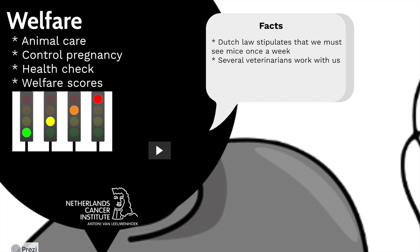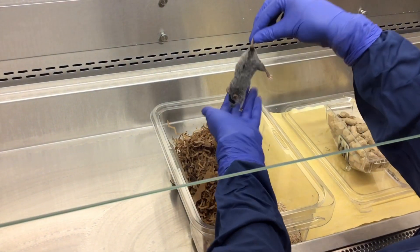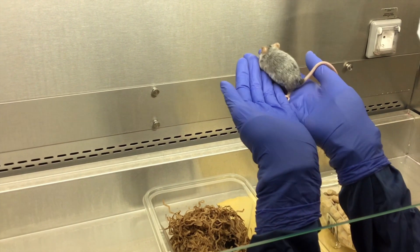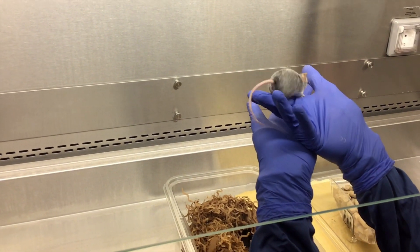Green means a healthy mouse. Yellow means there is something that is different from normal but doesn't affect the mouse. Orange means there is something different from normal and affects the mouse slightly. And red means there is something different from normal and affects the mouse heavily — immediate action is needed. In the case of an orange welfare issue, a researcher has to respond and act within 24 hours, and for a red welfare issue it's 12 hours.